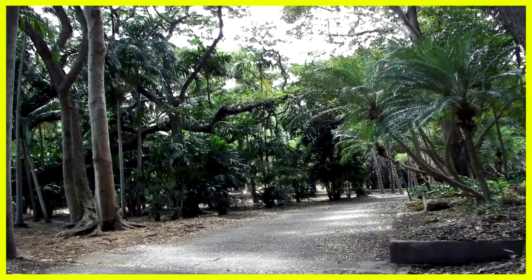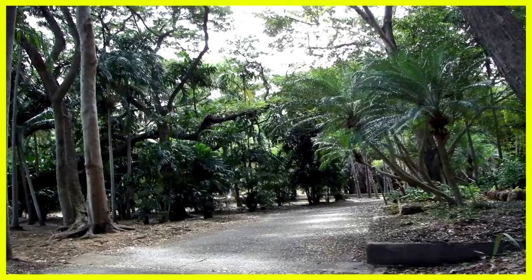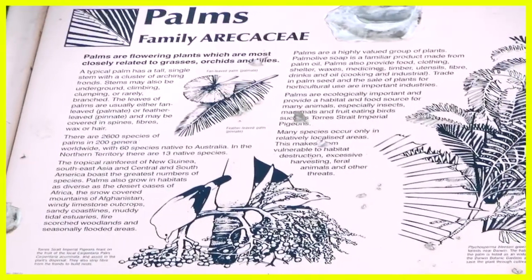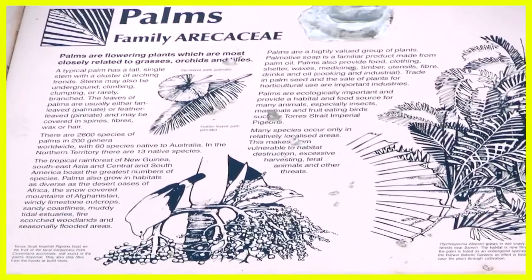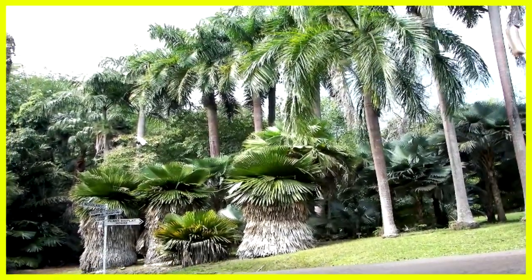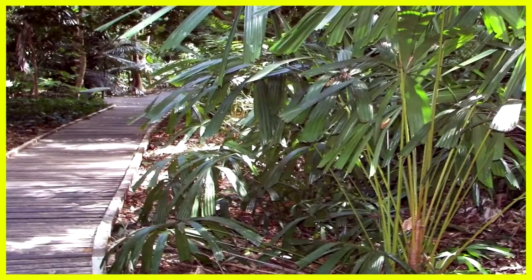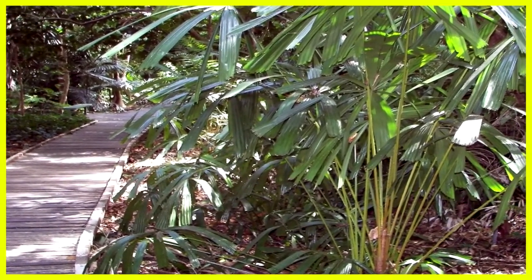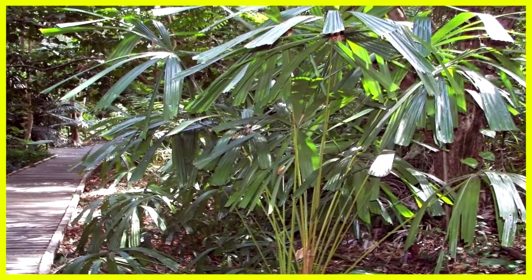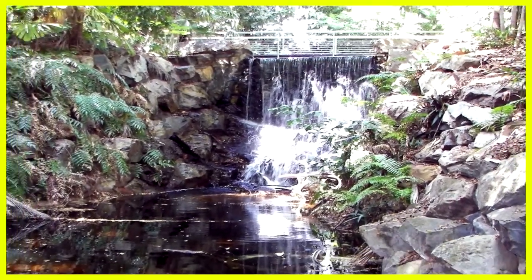Let's quickly cycle through some photographs showing different areas within the gardens. Information on palms. This unusual plant has got a razor-like edge. Notice the wooden walkway through the wet areas.